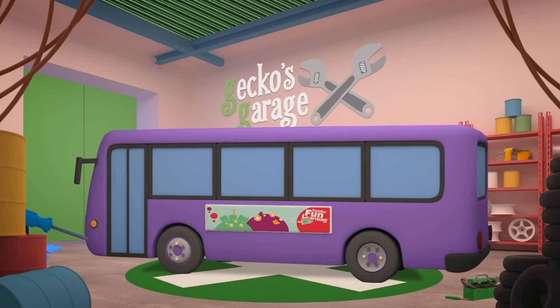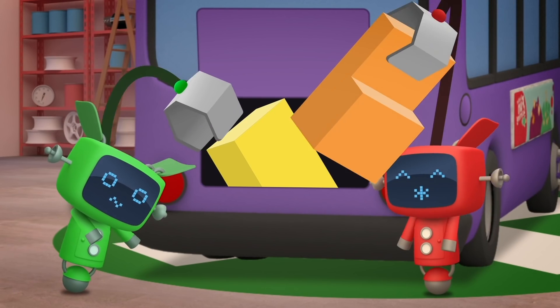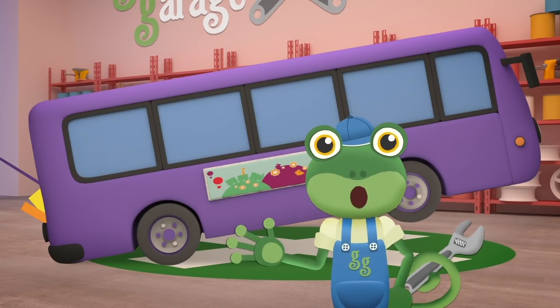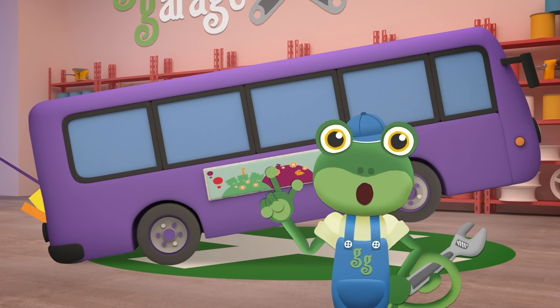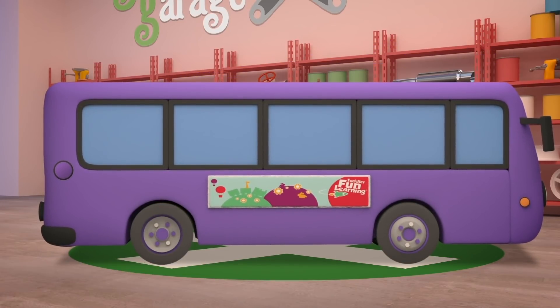How about at the back, where we took the old engine out? There's lots of room there! Oh dear! That's no good! The batteries are too heavy to all go at the back of the bus! Bobby's done a wheelie! How about we spread them out inside Bobby! The Mechanicals might need to clear a bit of space first though!